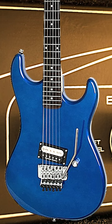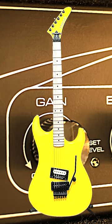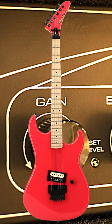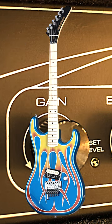The Seymour Duncan pickups deliver a rich and dynamic tone that can handle anything from classic rock to extreme metal. Whether you're a beginner or a seasoned pro, the Kramer Beretta with Floyd Rose is an absolute must-have for any serious guitarist.